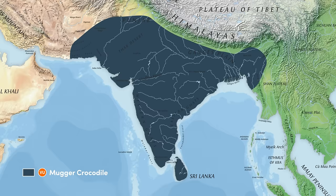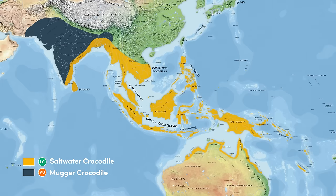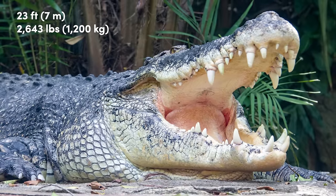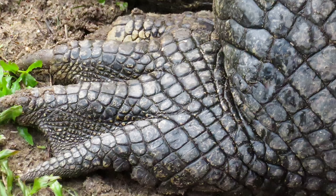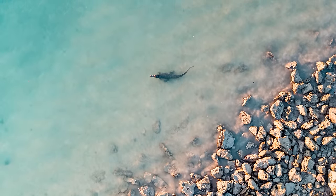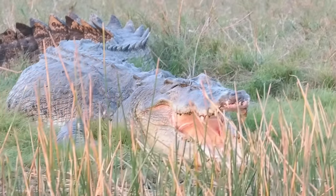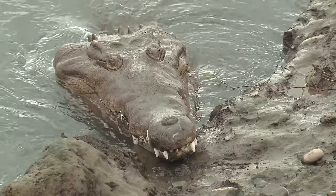The only other crocodile whose range overlaps with the Mugger is the saltwater crocodile, who with its high tolerance for salinity has a massive range which is fitting for its gigantic size and reputation. Saltwater Crocs are the largest reptiles on earth, measuring up to 23 feet in length and weighing up to a scary 2,600 pounds. All crocodilians have webbed feet, especially their hind feet which they use to assist with swimming. Saltwater Crocs are exceptionally good swimmers and live in a wide range of habitats, and have the second largest bite force of any crocodilian, preying on water buffaloes, wild boar and monkeys snatched from the water's edge.